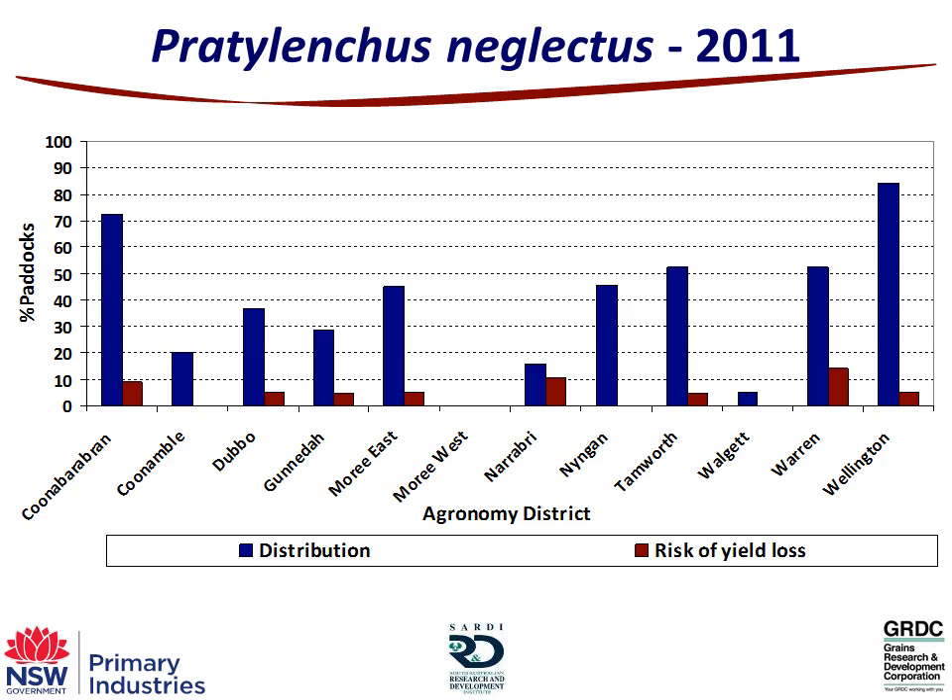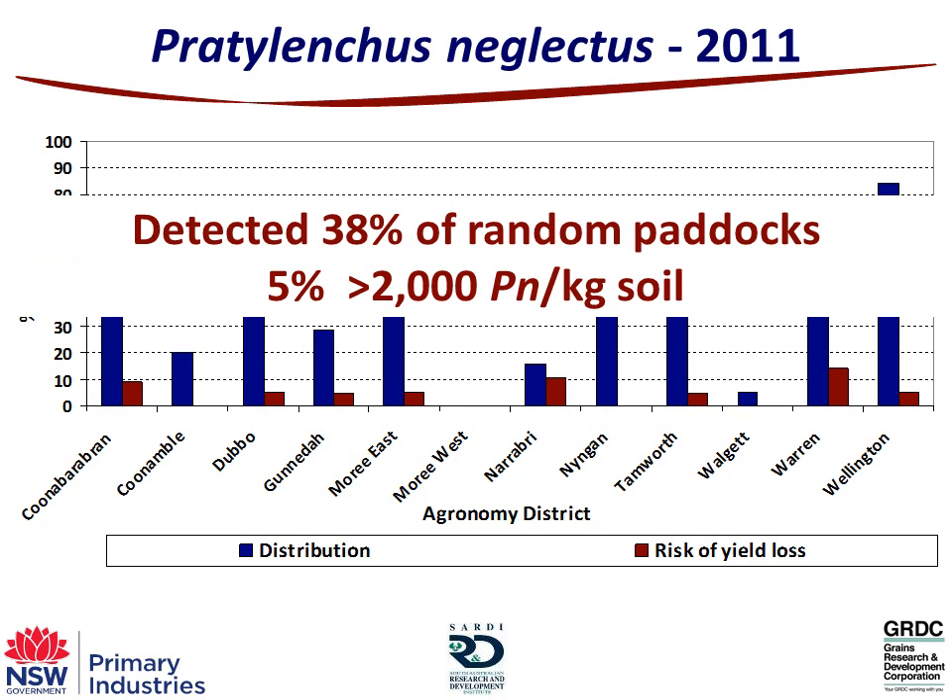We can break it down across the different agronomy districts. Here we're looking at Pratylenchus neglectus — the blue bars show the distribution, the number of paddocks within each district where we detected it. For example, in Coonabarabran over 70% of random paddocks had Pratylenchus neglectus. The red bars show where the population is above 2,000 per kilogram of soil, which is the critical threshold — above that you can get yield loss even in tolerant varieties. Coonabarabran had 70% of paddocks with P. neglectus and about 10% above 2,000. Some districts like Moree West don't have a big issue, while others have higher numbers. Across all 12 agronomy districts, 38% of random paddocks had Pratylenchus neglectus and 5% were above the threshold for yield loss in tolerant varieties.